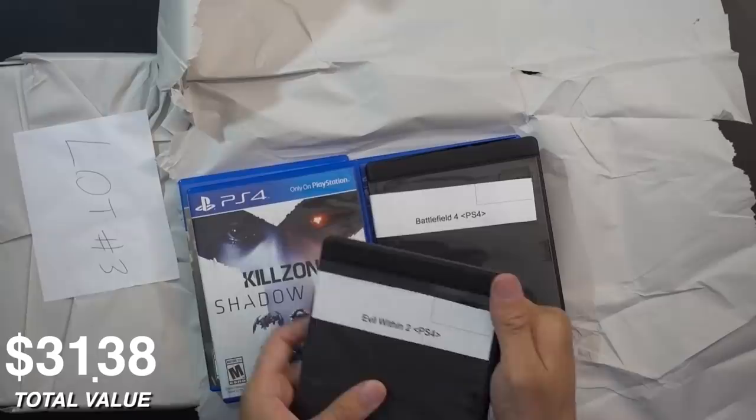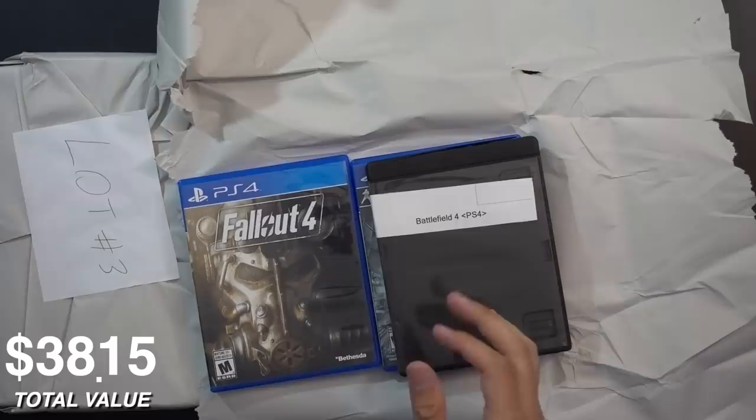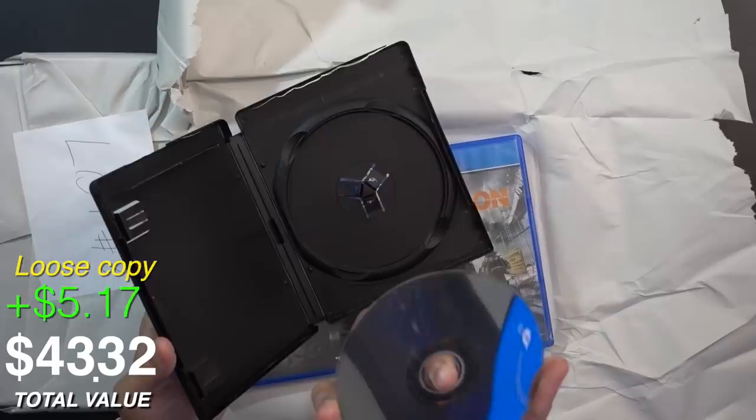Killzone Shadowfall is in really good condition — a PS4 launch title, and the game looks great. That's a good candidate for a replacement case, although the big issue of course is box art. If we don't have box art then we're really in a bad position. We've also got Battlefield 4, and this seems to look okay so far.